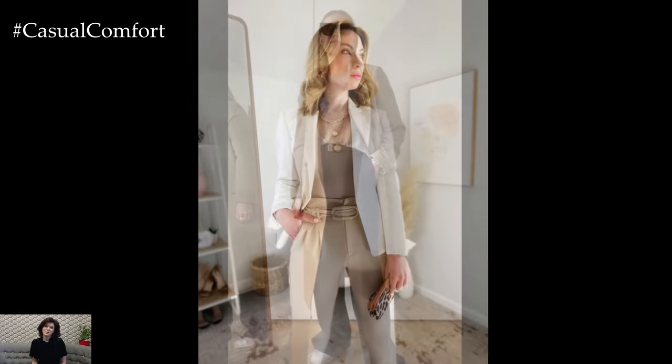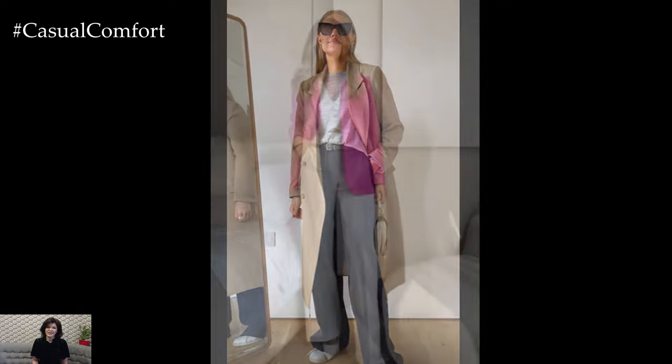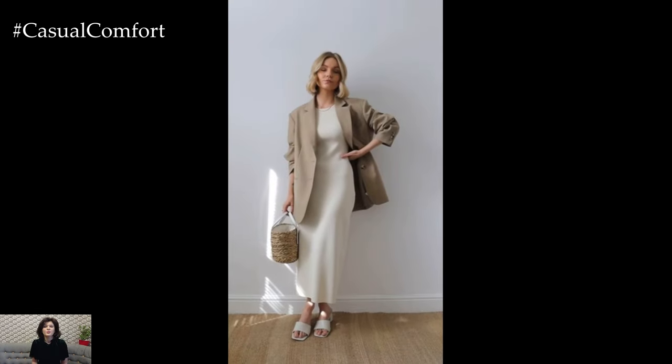In summary, business casual outfits for women offer a perfect blend of professionalism and comfort, allowing for versatility and style in the workplace. By choosing tailored separates, sophisticated accessories, and polished grooming, women can create chic and professional ensembles that exude confidence and professionalism.